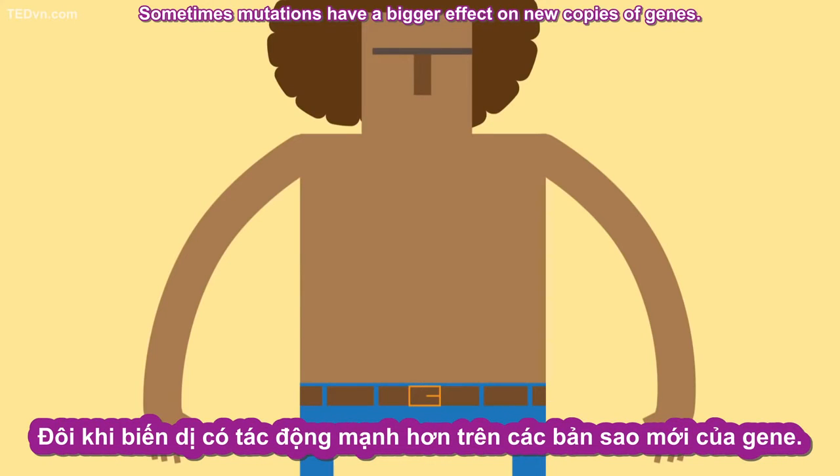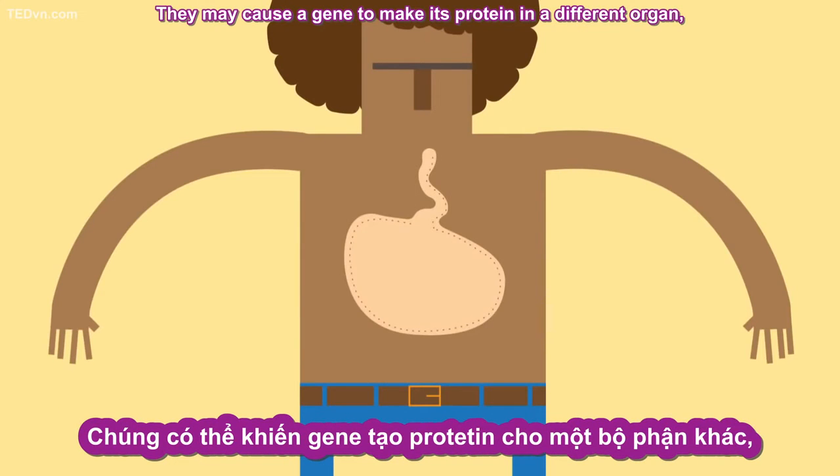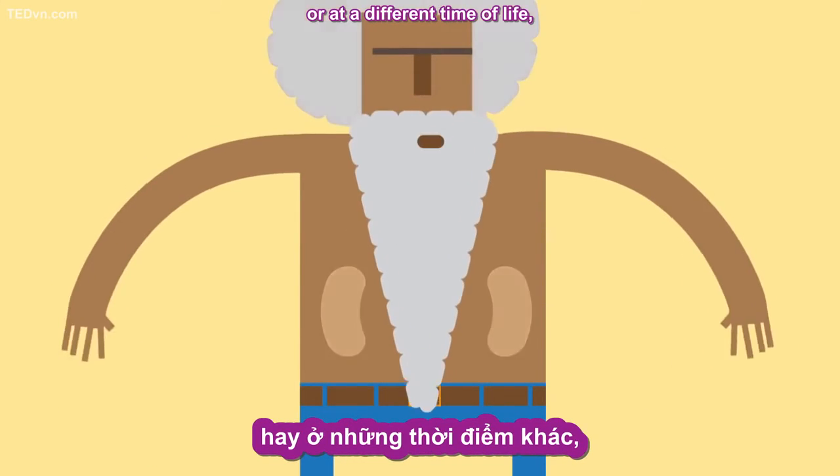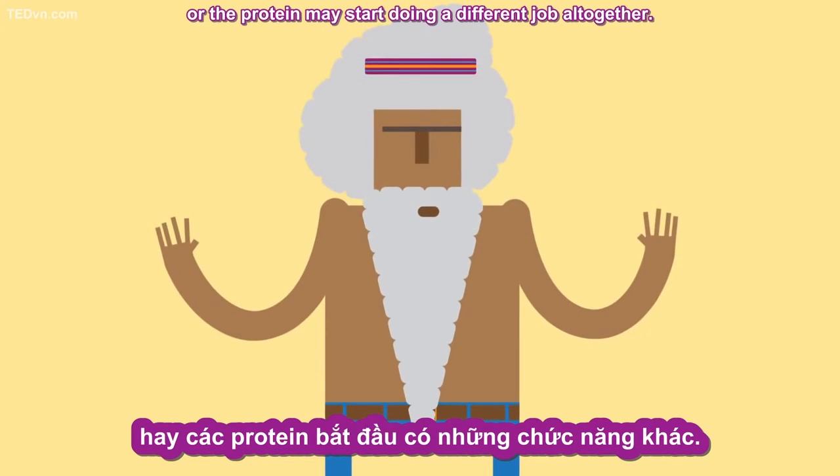Sometimes mutations have a bigger effect on new copies of genes. They may cause a gene to make its protein in a different organ or at a different time of life. Or the protein may start doing a different job altogether.